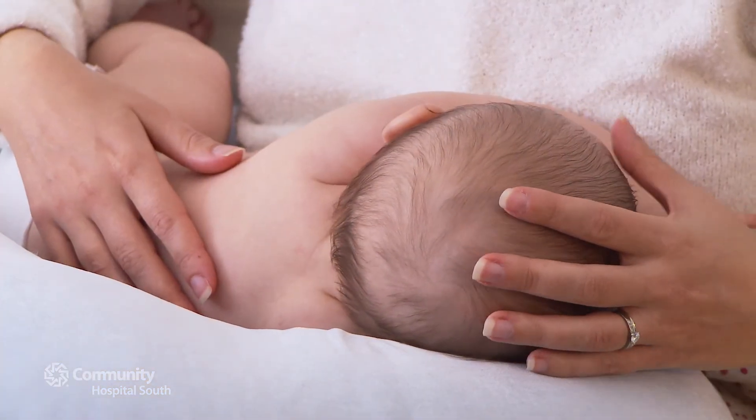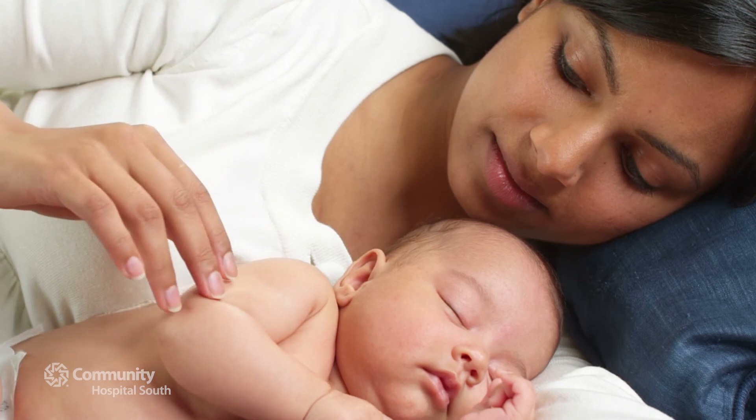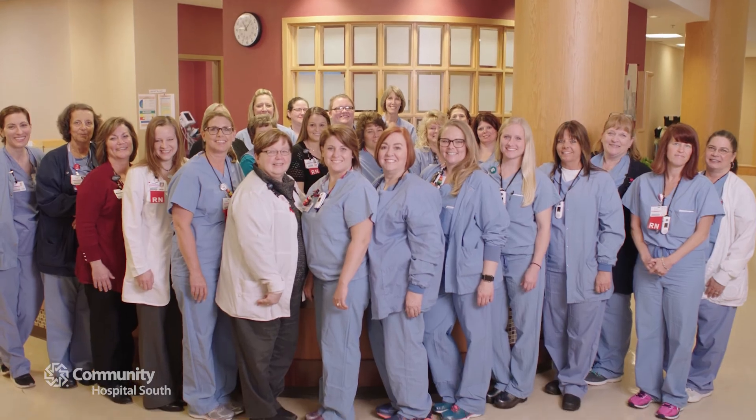So beautiful. So many amazing memories. The experience is yours to create. The people of Community Hospital South are here for exceptional care simply delivered.